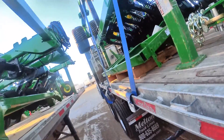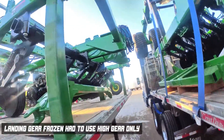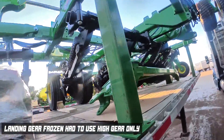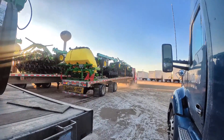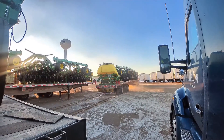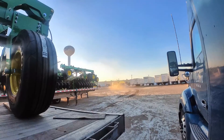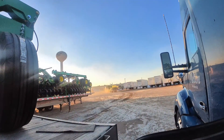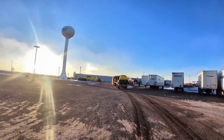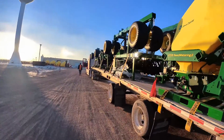A nearby driver is having issues with his airline — I think his axles are locked. I can smell the tire — his axles are frozen. That's why you have a bottle of de-icer. He wants to spray some de-icer on them — should get it moving.